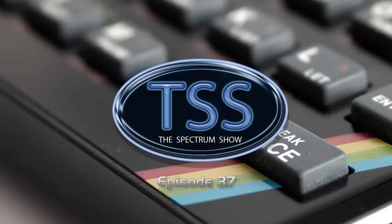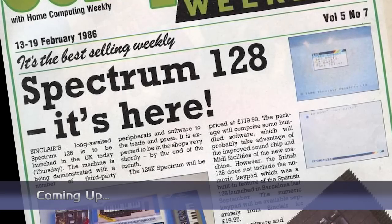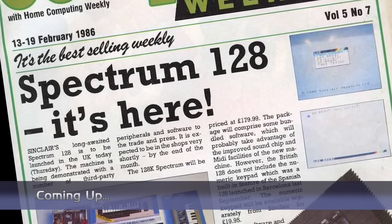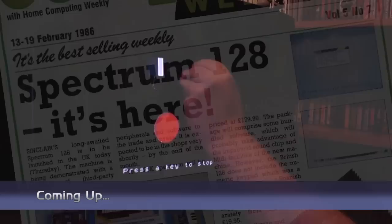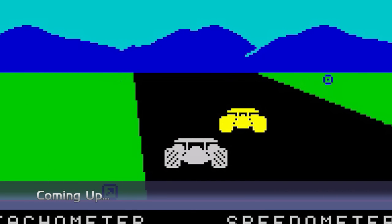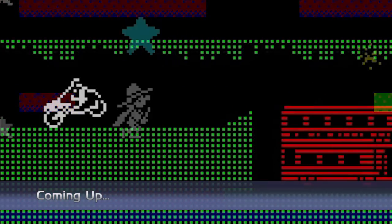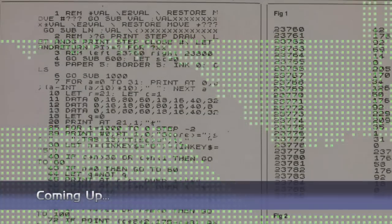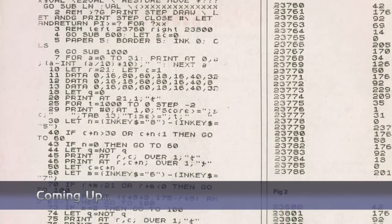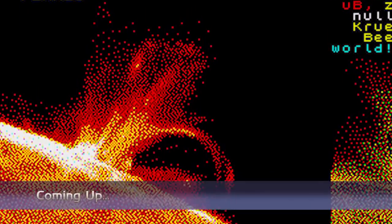Hello and welcome to the Spectrum Show, the show dedicated to the Sinclair ZX Spectrum. Coming up in this episode, we get all the news and top selling Spectrum games from February 1986. I draw my television screen, I play some older games, take a look at a newer title, give you some playing tips, visit Type-In Corner, and end with my Demo of the Month. But first, it's back to February 1986.